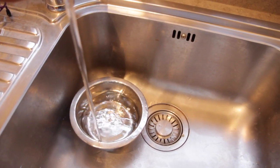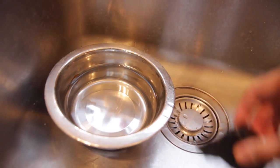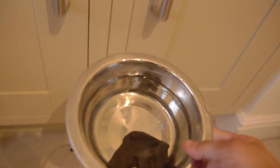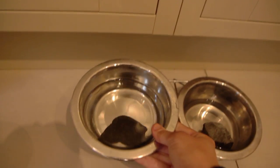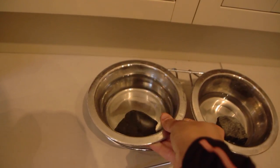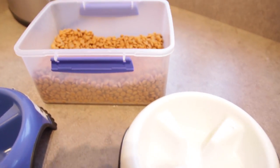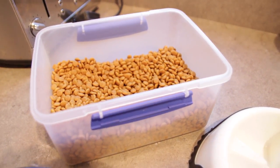Every morning I start off by changing their water. It's really important to change water every day just to make sure it's nice and fresh. We always pop these rocks in — if you have female dogs they're really good to stop them from destroying your grass with their wee, because of the hormones. That's really helpful.